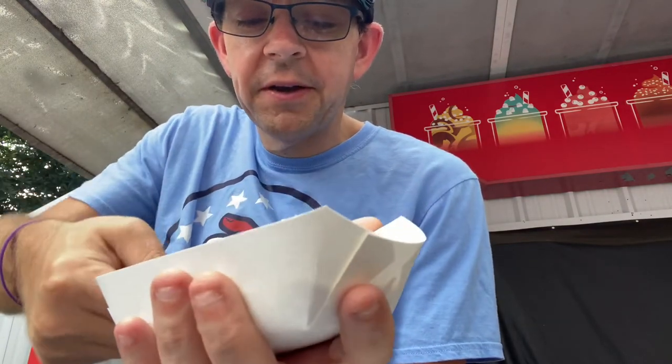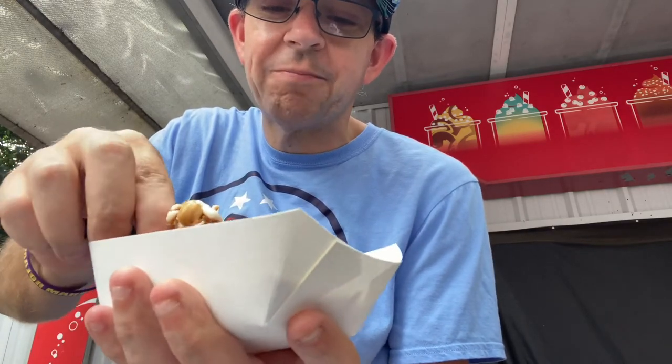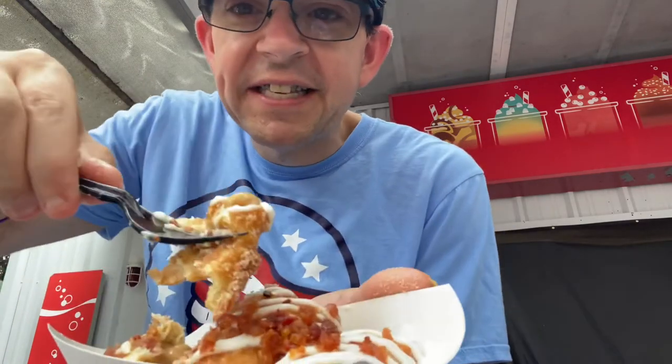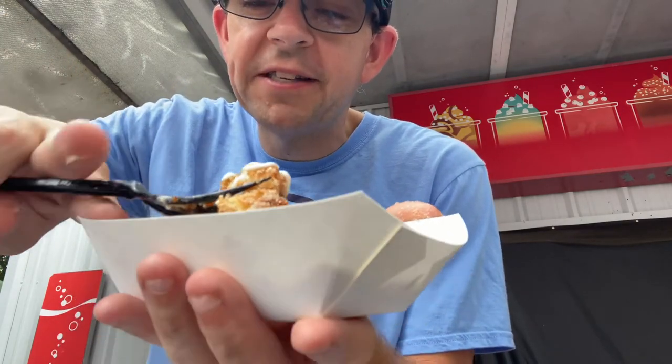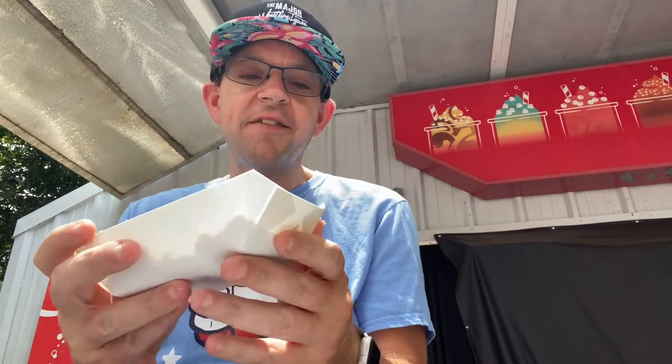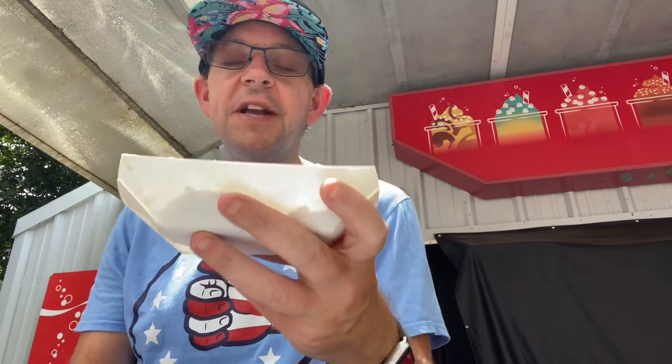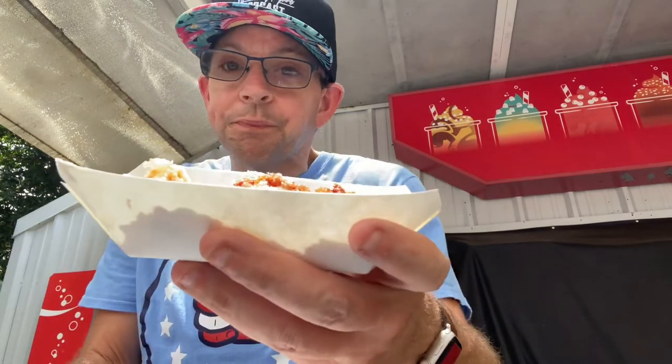When you bite into it — or in this case carve into it — you can see the cinnamon ooze out from the cinnamon roll. To me there's a little too much cream cheese, but by itself this is really good. The candied bacon has a great little crisp to it. I enjoy it. This is definitely something I'd recommend. I've got cinnamon goo all over my thumbs but yeah — cinnamon roll with cinnamon filling — it's really good, I recommend it.